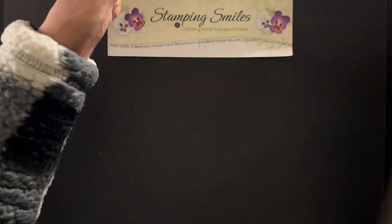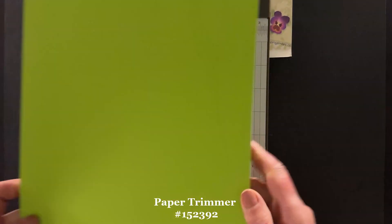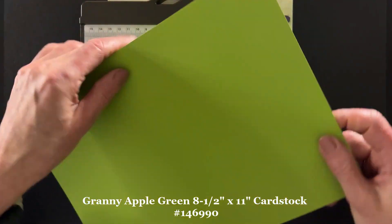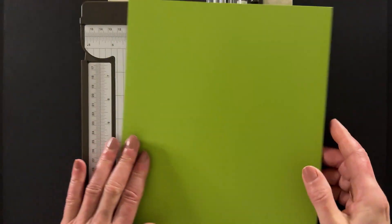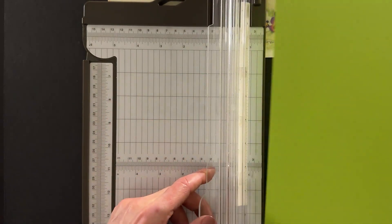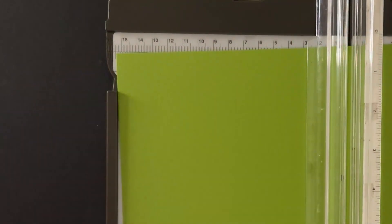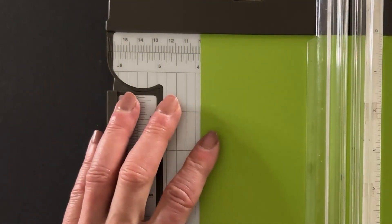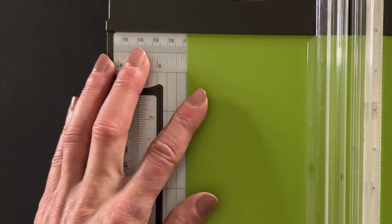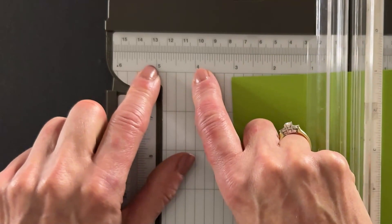Every card needs a card base, so we'll start by trimming our card. This is granny apple green cardstock, 8.5 by 11, but I'm going to cut my base differently — a long card that opens up at the bottom. I'm going to get two cards out of every 8.5 by 11 sheet of cardstock. Half of 8.5 by 11 is four and a quarter.